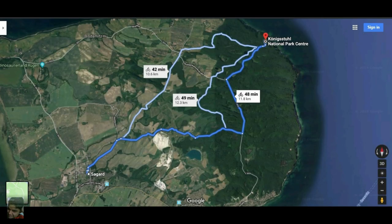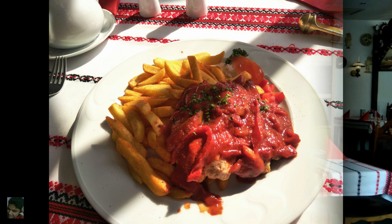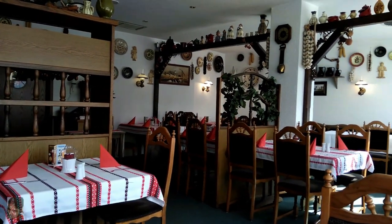As per maps, the chalk mountains were about 12 kilometers away — just under an hour's ride. So fueling up at the hotel's restaurant before the ride was an obvious choice. But then this is what happened along the way.